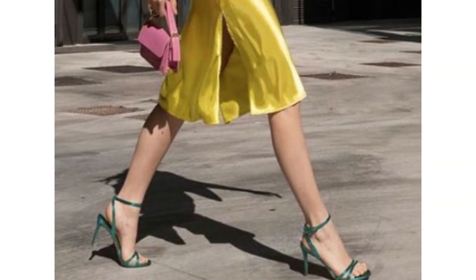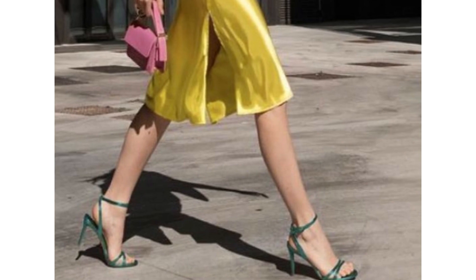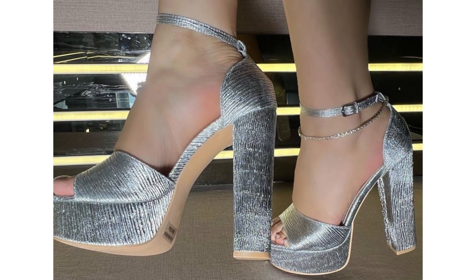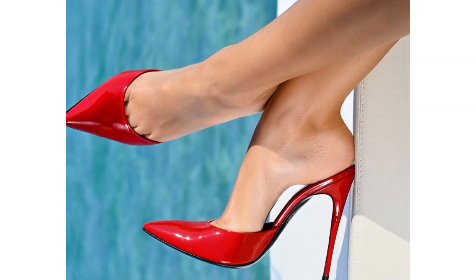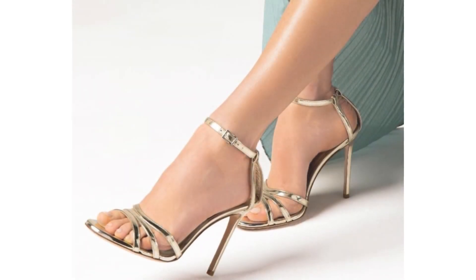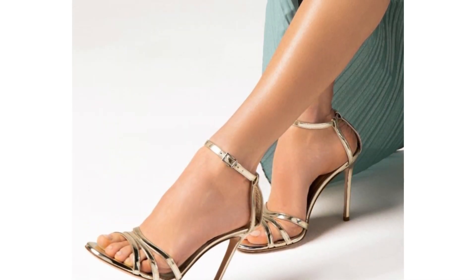Explore a myriad of captivating designs, from classic stilettos to modern platform heels, each crafted with meticulous attention to detail and high-quality materials. Discover a spectrum of colors and textures that effortlessly blend with your wardrobe, allowing you to express your individuality and personality with every step you take.